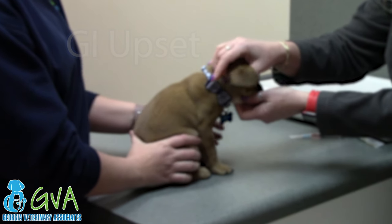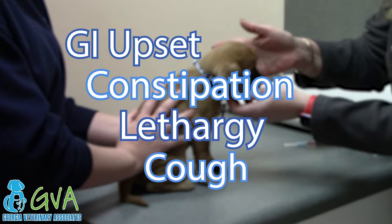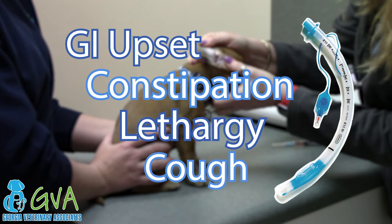Complications may include GI upset, constipation, lethargy, and or cough associated with tracheal irritation from the endotracheal tube. All of these signs are expected to resolve within 24 to 48 hours following an anesthetic episode.